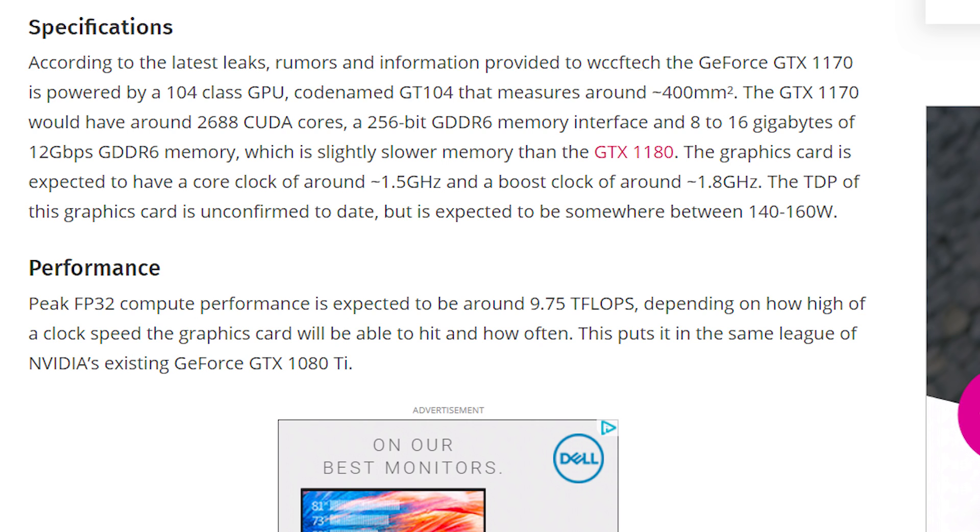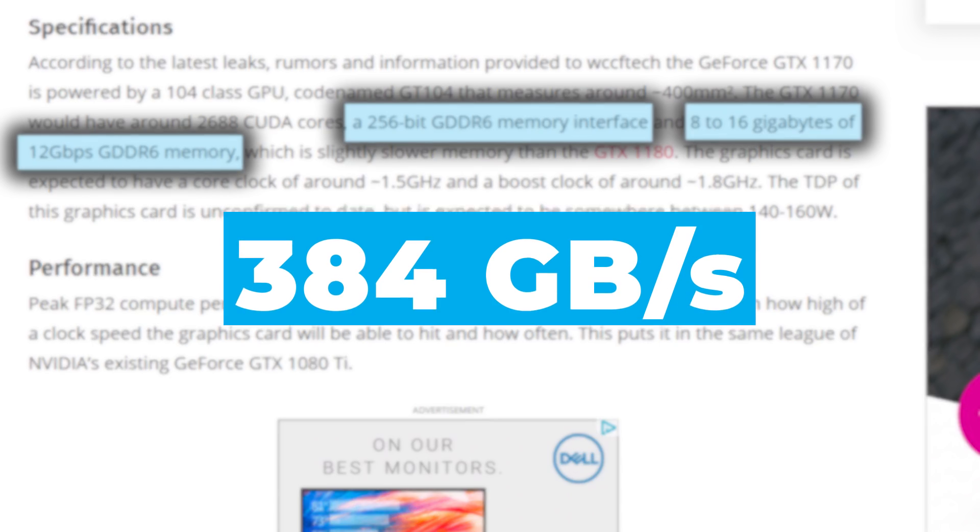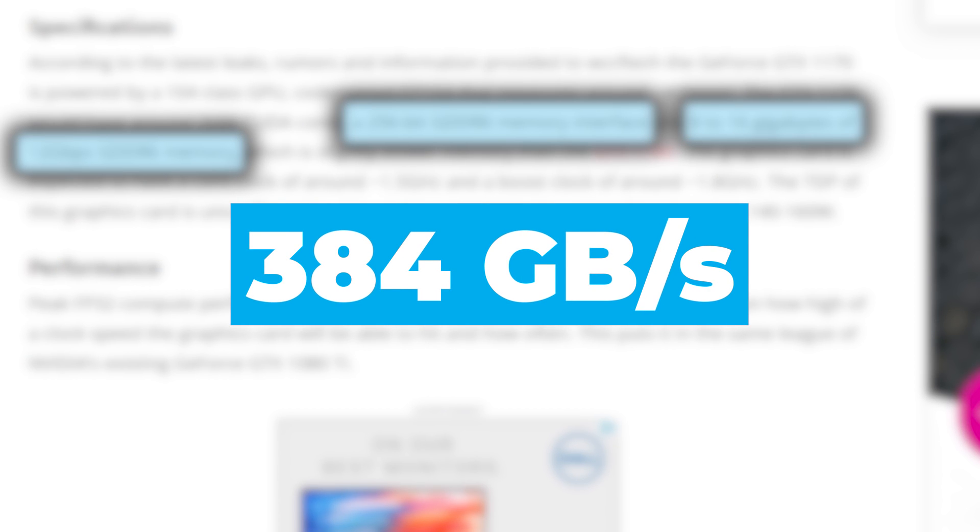As for memory, if this is true, NVIDIA is upping their specs by quite a bit with options for 8 or 16GB of GDDR6 running at a significantly faster 12Gbps. That, coupled with the 256-bit memory bus, would put its bandwidth around 384GB per second.